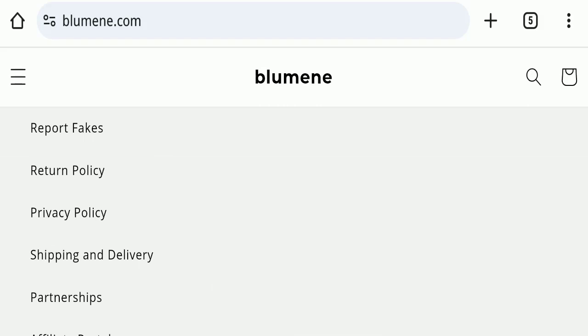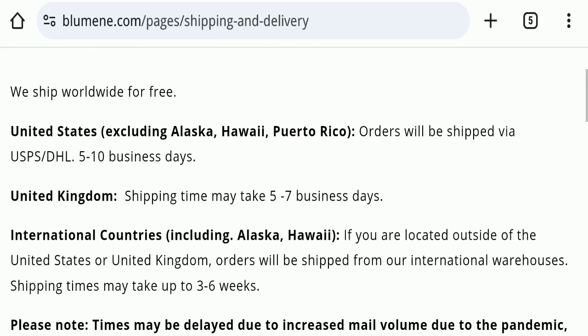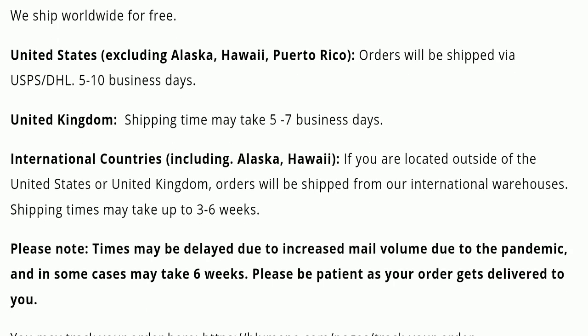Regarding the shipping policy, in the United States delivery takes five to ten business days, in the United Kingdom it takes five to seven business days, and in all other countries delivery takes around three to six weeks.